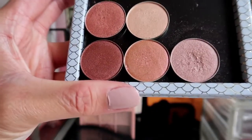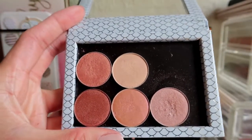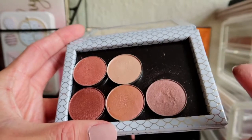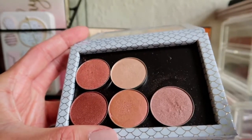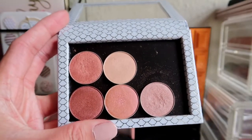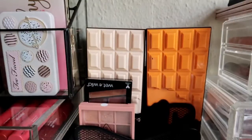These are my mini individual shadows from Makeup Geek and I never reach for them. I thought they were getting hard but actually not. Since I have so many eyeshadows and never reach for these, they'll go.